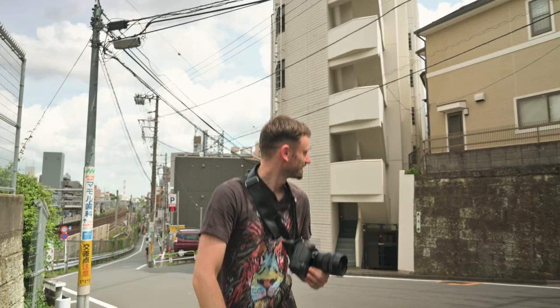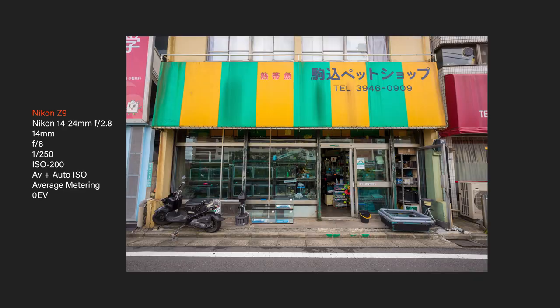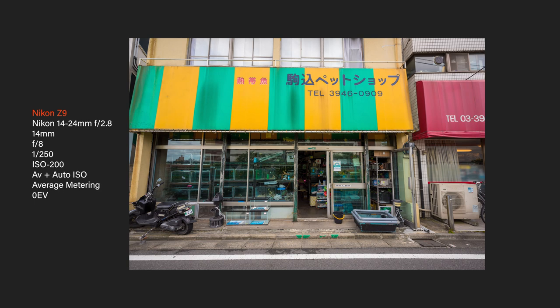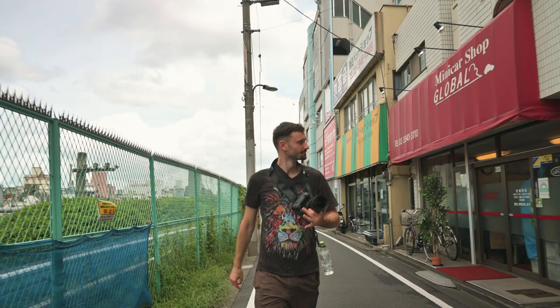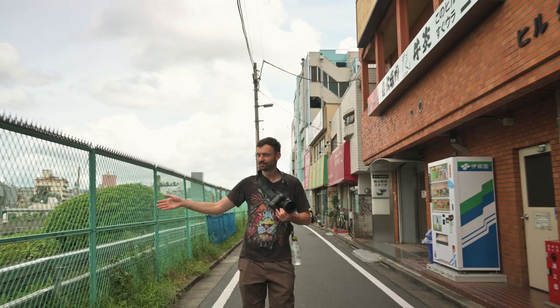Maybe I'll shoot this little pet store aquarium store here — I just love their awning. This is a case where if I had my 40mm I'd have been a little disappointed because I wouldn't be able to get this from so close. It's nice having the ultra-wide lens with all the flexibility it offers. It's a very quiet, sleepy residential neighborhood — not a ton going on. There is a shotengai we're going to, just on the other side of the station, but I wanted to go a roundabout way.